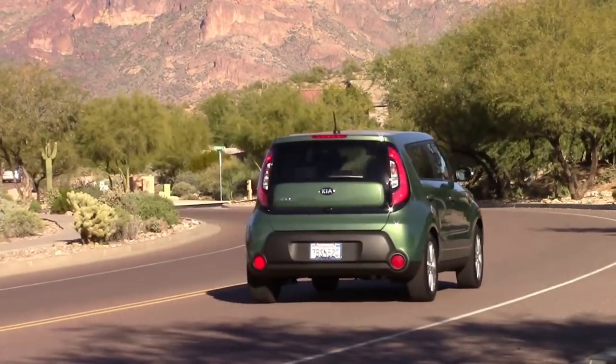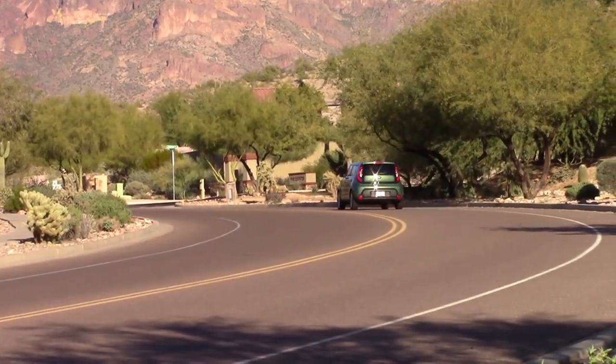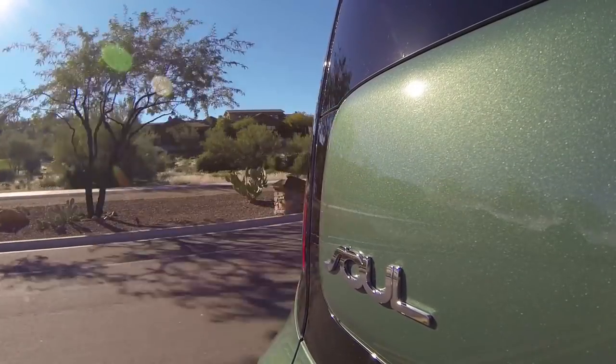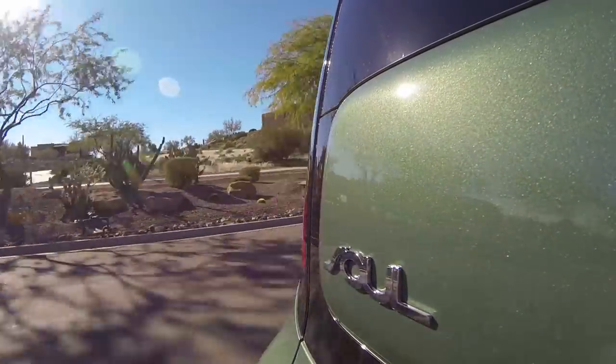The Kia Soul Plus is rated by the EPA at 23 miles per gallon city, 31 miles per gallon highway, and 26 miles per gallon combined. In our time with the Soul, we got the advertised average of 26 miles per gallon. Given Kia's snafu with mile-per-gallon ratings last year, this is a good thing.